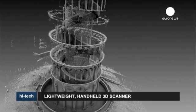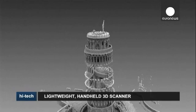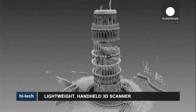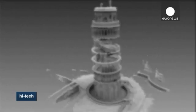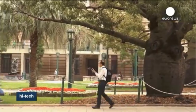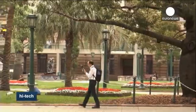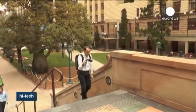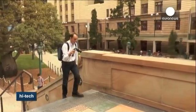Italy's famous Pisa Tower has never bared its beauty in this way. These pictures were taken with a brand new special kind of scanner. The Zebedee scanner is the brainchild of a team of researchers at Australia's National Science Agency. Using an infrared laser to measure distances, the head of the scanner bounces back and forth, recording millions of points in space.